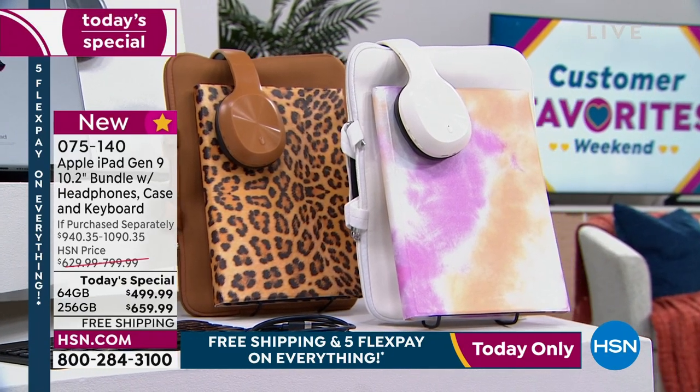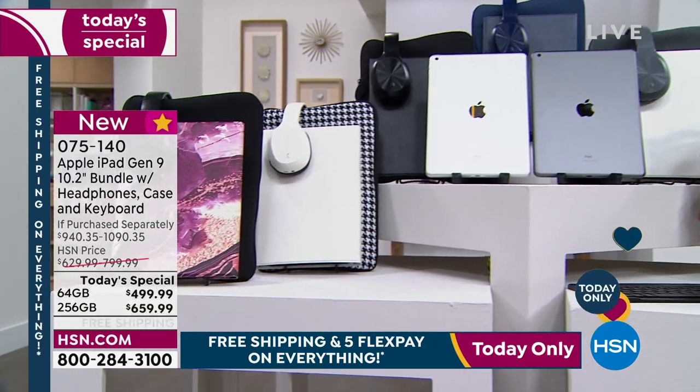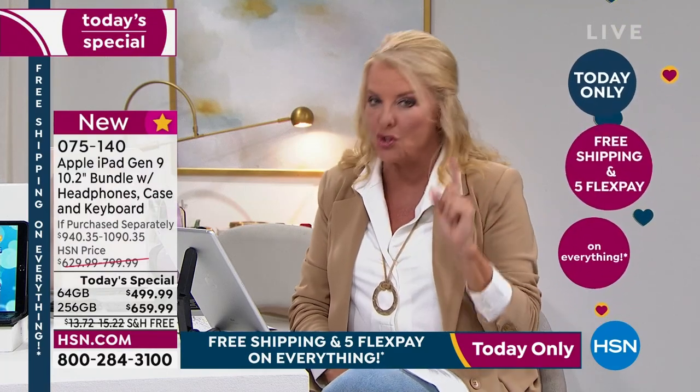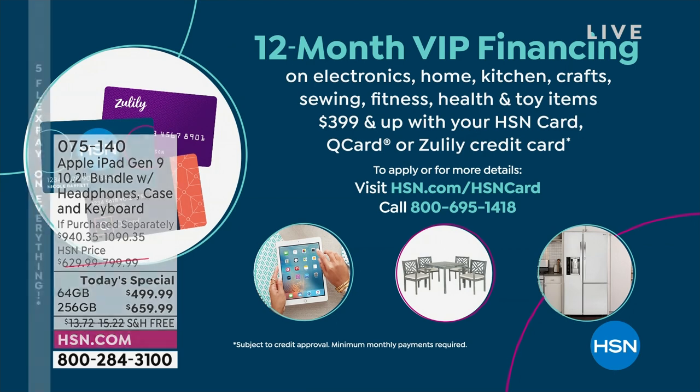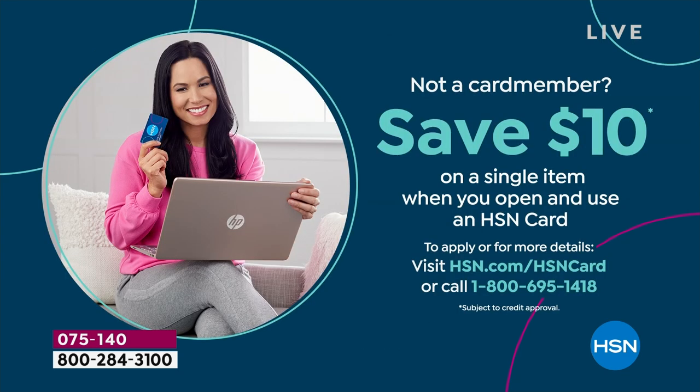This is a major upgrade, so maybe you want to upgrade and hand yours to someone else. With our VIP financing and five flex pays — plus free shipping on everything for 24 hours — this is the moment tonight. If you have our HSN card, you get 12 months to pay it off: the 64 gig comes out to about $41 per month, and the 256 comes out to $54.99 per month.